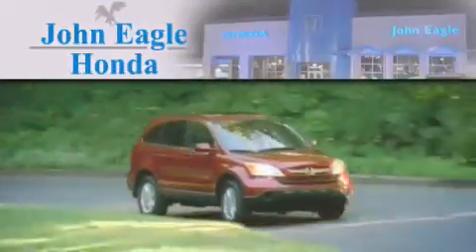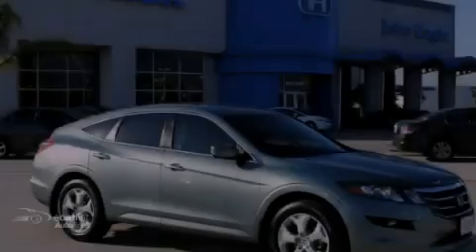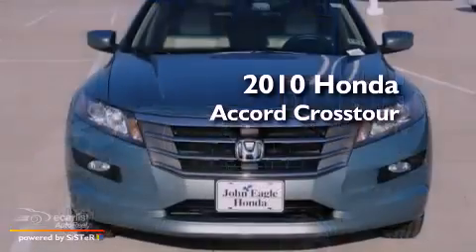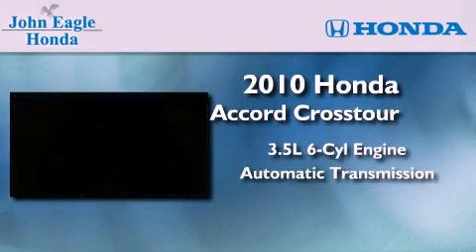Another fine vehicle offered by John Eagle Honda of Houston. This is a certified pre-owned 2010 Honda Accord Cross Tour. It has a 3.5-liter six-cylinder engine and an automatic transmission.